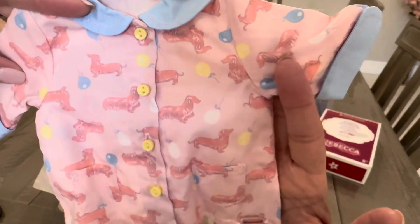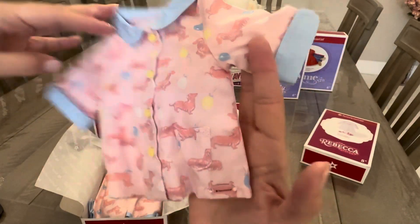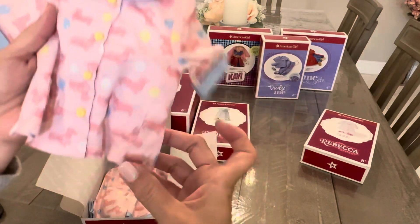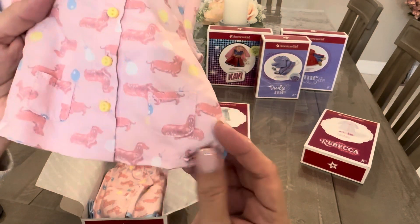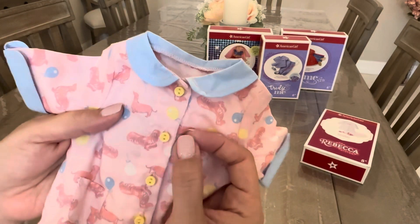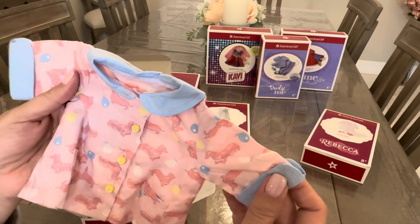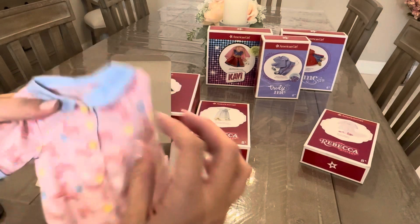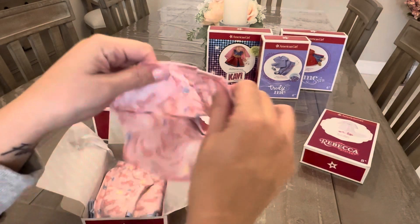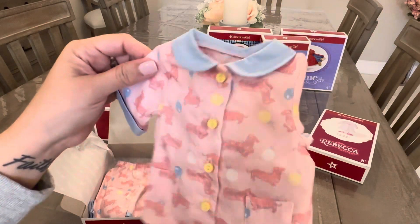Look at this pattern — it's got little long-haired Dachshunds and short-haired Dachshunds. It's a baby pink color. We've got the little American Girl logo, a little plastic tag, yellow or lemon-colored working buttons, and a collared cuff sleeve. It's really cute. It's a thin, slightly sheer fabric.